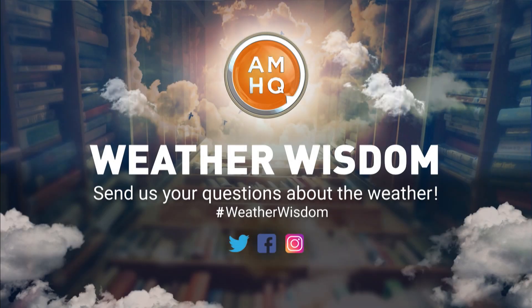What weather do you want to gain some weather wisdom about? Send us your questions on social media, either by tagging AMHQ or using the hashtag weatherwisdom, and we will answer them every day at 50 past the hour.